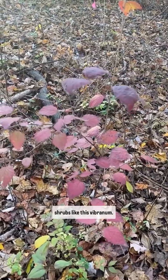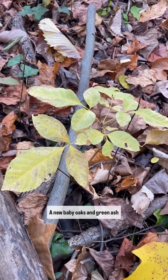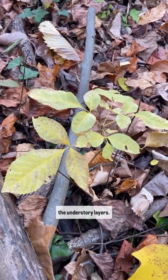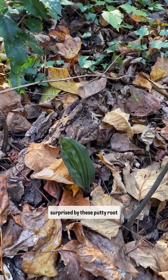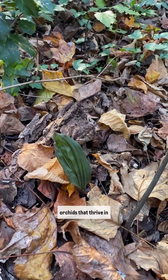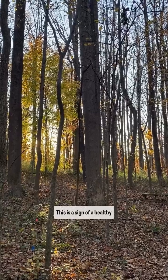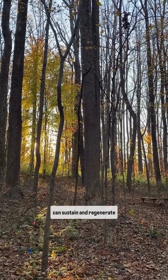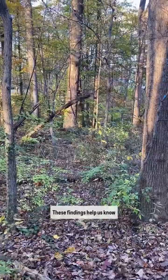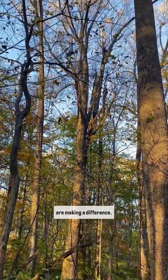We've seen a lot of native shrubs like this viburnum and new baby oaks and green ash popping up naturally within the understory layers. We were also pleasantly surprised by these putty root orchids that thrive in organic matter rich forests. This is a sign of a healthy forest — specifically one that can sustain and regenerate itself. These findings help us know that our conservation efforts are making a difference.